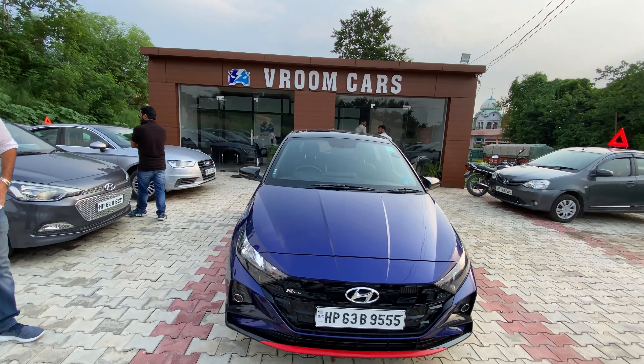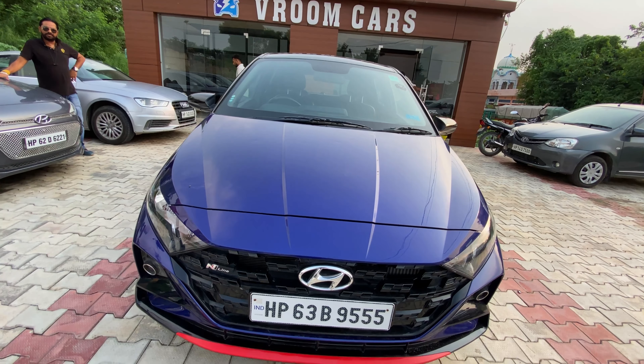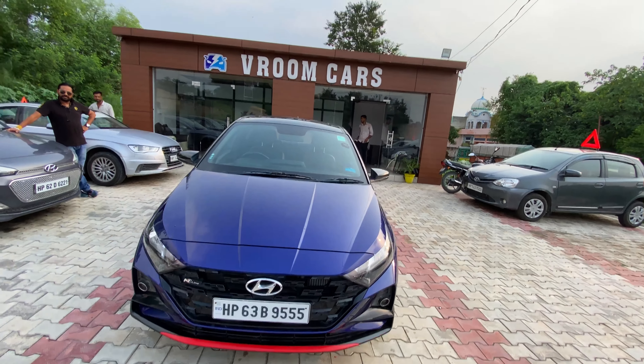Hello guys, welcome back to the channel. Today we are coming to the room cars. This car is standing in front of you — i20 N9. This car is only 10 months old, and you can take this car. Just contact me.